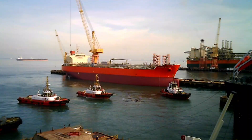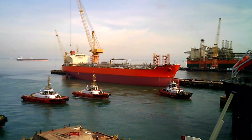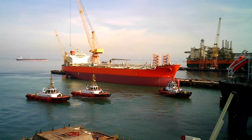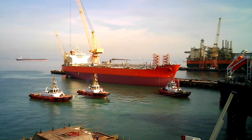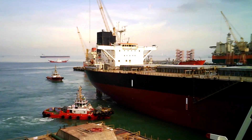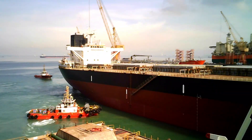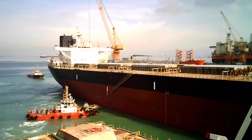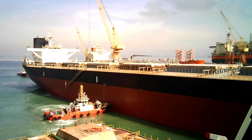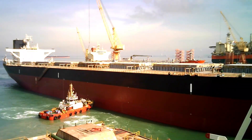When a massive vessel needs repairs or maintenance, it's brought into a dry dock. Getting a 300-meter ship lined up perfectly into that narrow dock is a mission tugboats were born for. They push from the sides, adjust angles, and gently guide the ship over the keel blocks like a floating ballet — there's no margin for error. In naval bases and industrial ports, multiple tugs often surround a mobile dry dock, carefully steering it into place like a jigsaw puzzle on water.